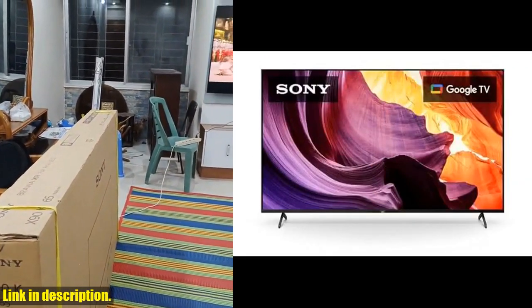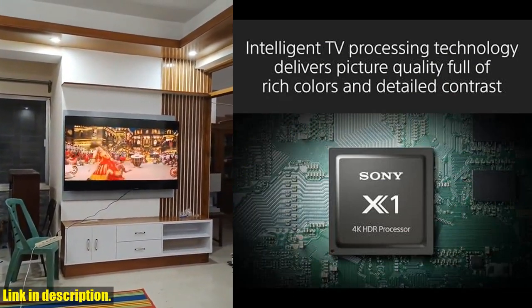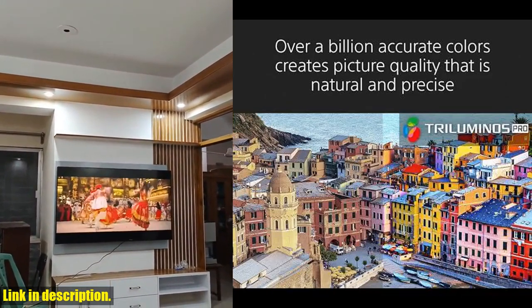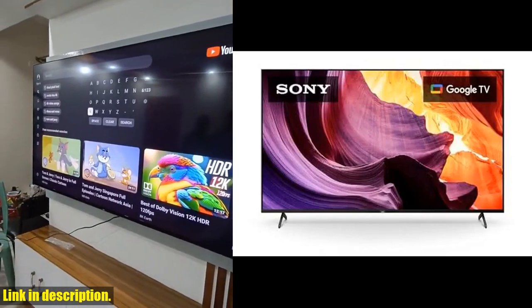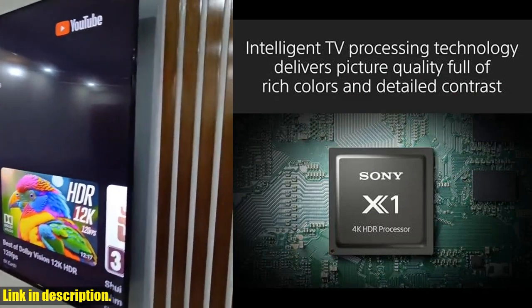With AirPlay 2 support, you can also stream from your Apple device. This TV also offers an enhanced gaming experience with features specifically designed for the PlayStation 5, as well as a game menu that puts all your gaming picture settings and exclusive assist features in a single, easy-to-manage interface.